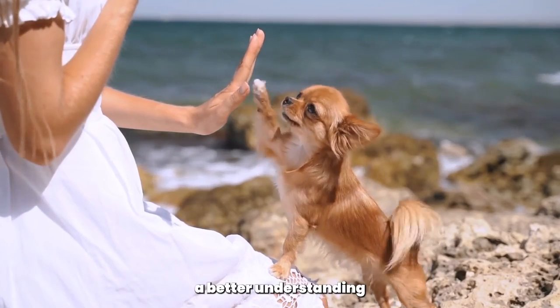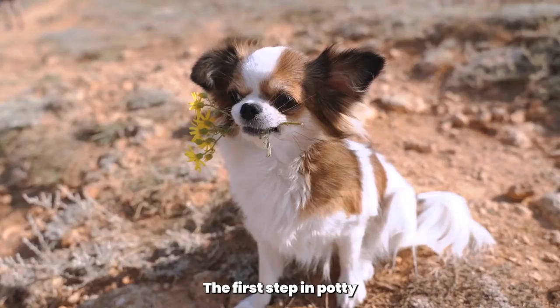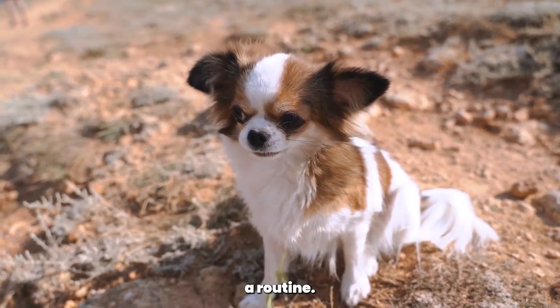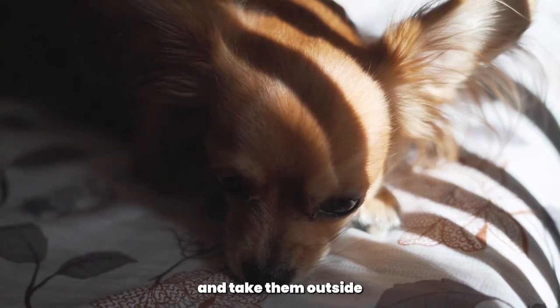By the end of this video, you'll have a better understanding of how to potty train your Chihuahua and some helpful tips to make the process smoother. The first step in potty training your Chihuahua is to establish a routine. Determine when your dog needs to go to the bathroom based on their age and feeding schedule, and take them outside at those times.